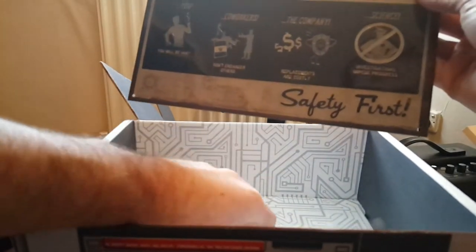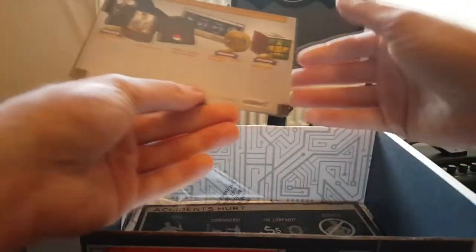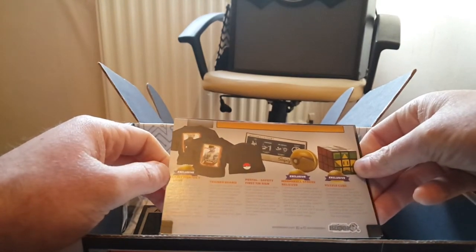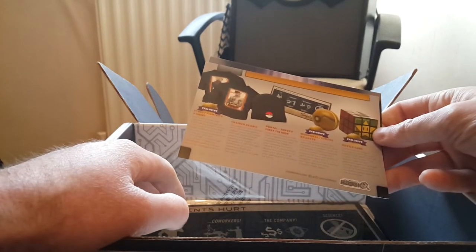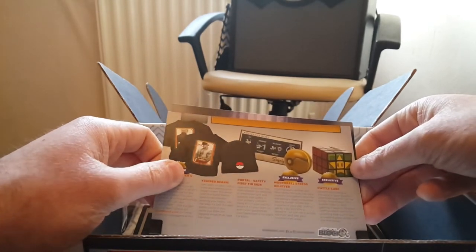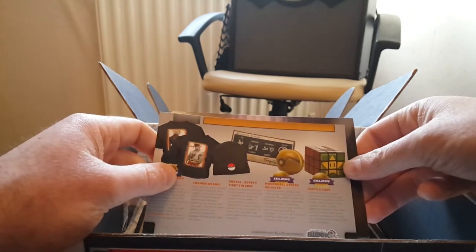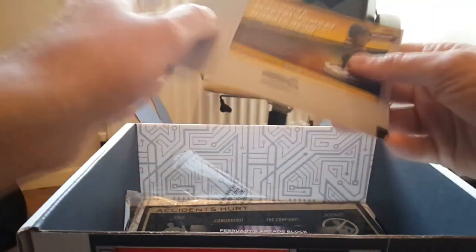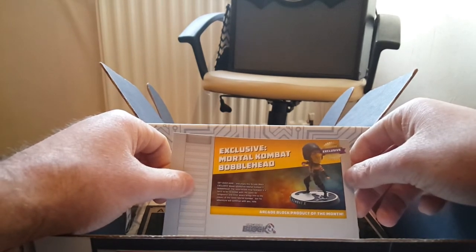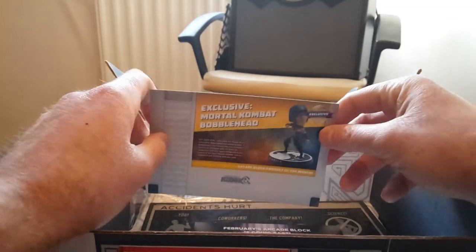It's got a couple of cards here which I'm just going to have a look at — usually they tell you what's in this month's box. So yeah, this is basically what was inside the box: you've got your Street Fighter t-shirt, the Pokemon Beanie, and — sorry, this is not Fallout, it's a Portal Safety First Tin Sign. I said Fallout, but it's Portal — I haven't really played Portal either, so that's probably why I didn't know. An exclusive Metroid-themed Morph Ball stress reliever, the Mario-themed Puzzle Cube, and the exclusive Mortal Kombat Bobblehead which is Scorpion. Maybe other people got Sub-Zero — if you've got Sub-Zero, let me know.